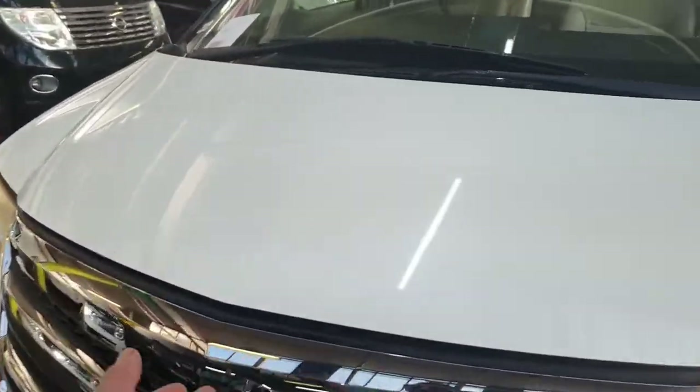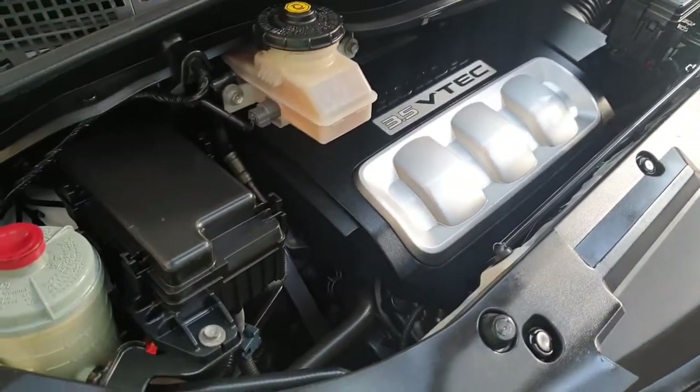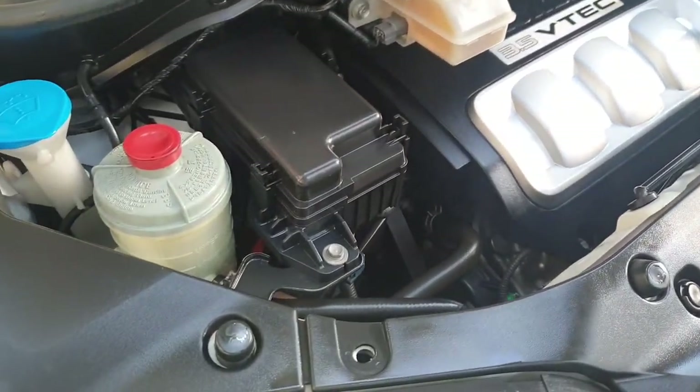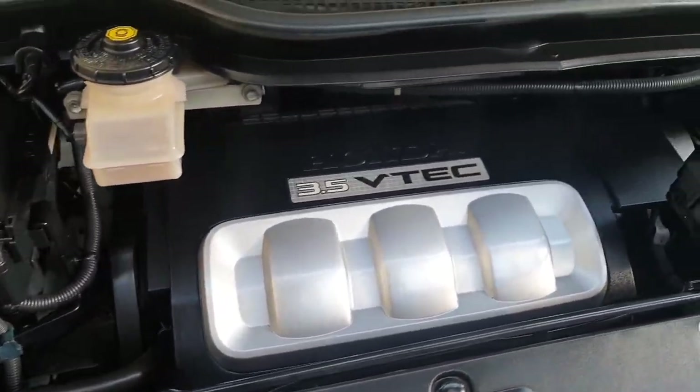The engine is running now — you can hear it is very quiet. Have a look — beautiful 3.5 VTEC V6 engine.